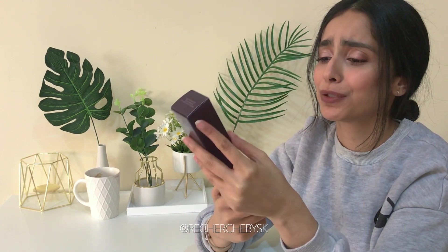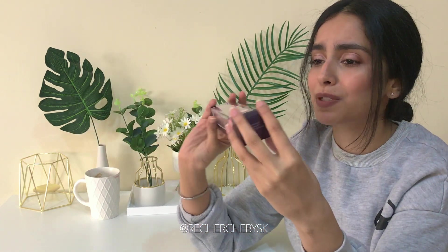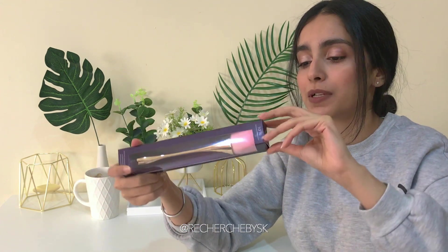Next I got this really cute brush from Tarte — it's actually not for foundation, it's for setting powders. It's a powder brush and just because it's so cute, I had to get it. I'm a sucker for makeup brushes and I'm a sucker for pink, and this is both.